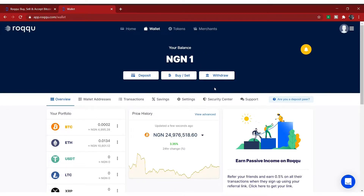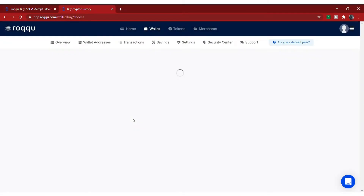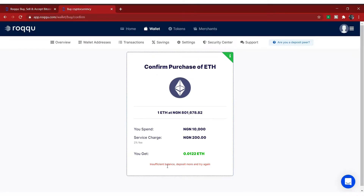Now let's say you already have money deposited and you want to buy Bitcoin — it's simple. Just click on buy or sell, then buy instantly, then click on the coin you want to buy. Let's say Ethereum — just click on Ethereum and enter the amount. Since you already deposited 10,000 Naira, put in 10,000 Naira. You're going to get 0.0122 Ethereum. That's how you can buy cryptocurrencies on Roqqu.